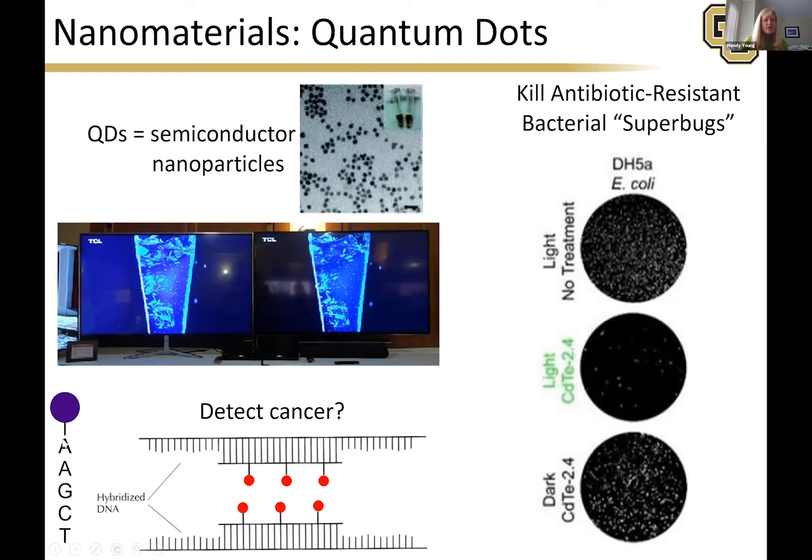We can add a snippet of DNA or RNA to a quantum dot, put it into the body, and if it attaches to cancer or something else of interest, we can see where the quantum dot is. If all of it passed through the body without attaching, we know that cancer or whatever we were looking for probably isn't there.